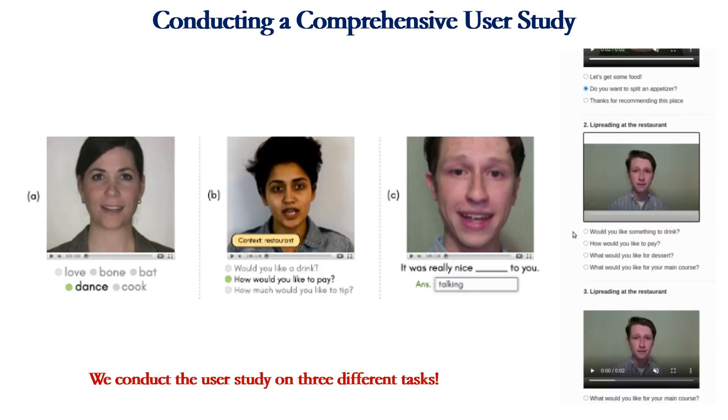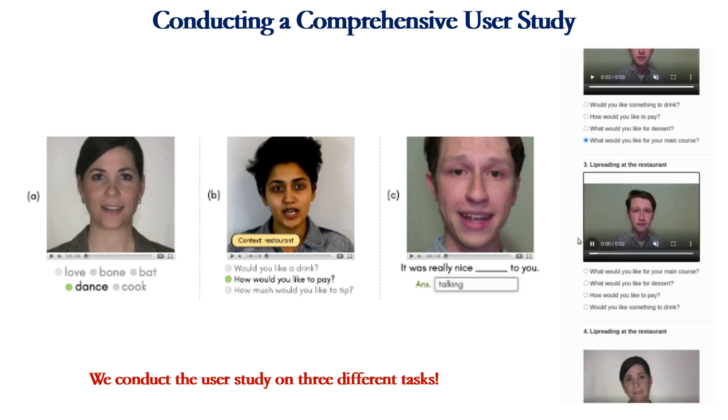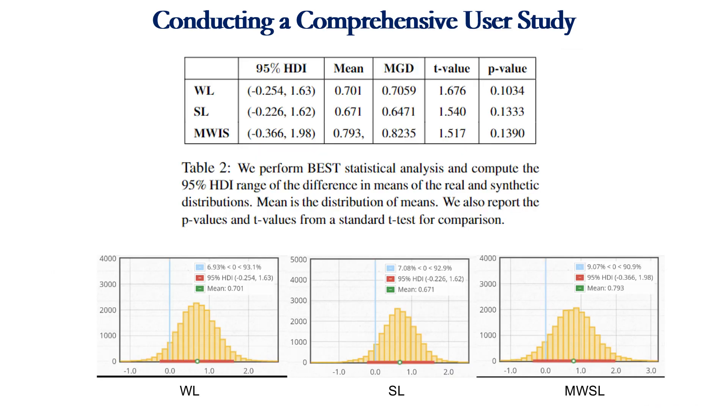We evaluate the performance of 50 participants on three lip reading tasks: lip reading isolated words, lip reading sentences with context, and lip reading missing words in a sentence. We report mean lip reading scores against standard deviation, 95% confidence interval, and standard errors of the mean. Our primary aim is to validate if the synthetic talking heads generated by our pipeline can replace the real talking head videos in terms of visual quality and are easy to discern.